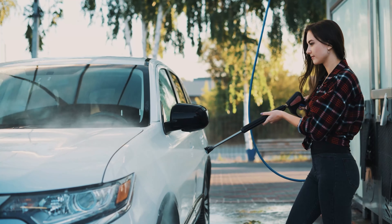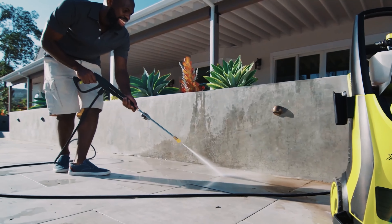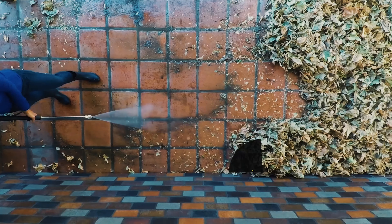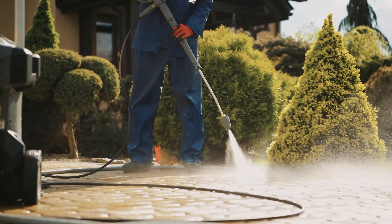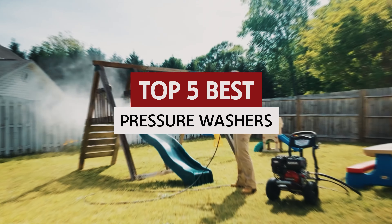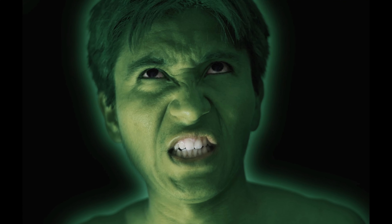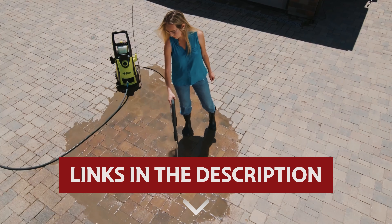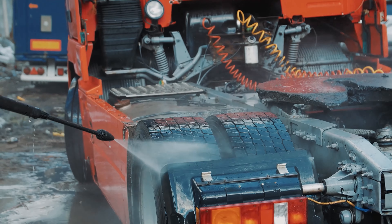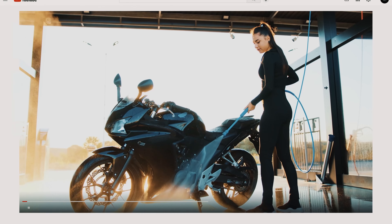Blast away grime with the convenient solution: pressure washers. These turbocharged cleaning machines are here to make your chores a breeze, whether you're scrubbing down your driveway or giving your trusty steed a much-needed bath. Get ready to power up your cleaning game with our top picks for the best pressure washers that will leave your surfaces sparkling clean and your neighbors green with envy. Links to all products mentioned in this video are in the description below, and you can find more detailed analysis and comparison tools on our website, consumerpicked.com.